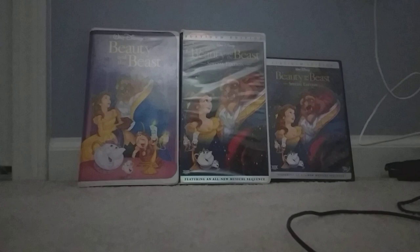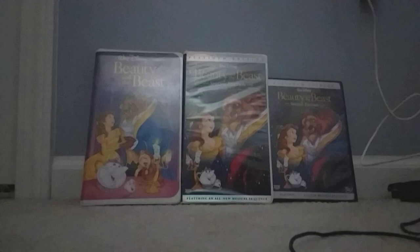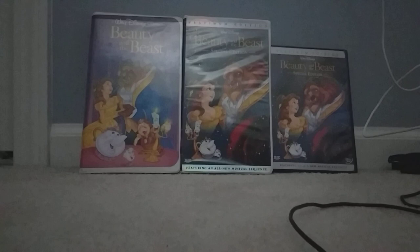On the left, I have the 1992 Black Diamond Classics VHS. In the middle, I have the 2002 Platinum Edition VHS. And on the right, I have the 2002 2-disc Platinum Edition DVD.